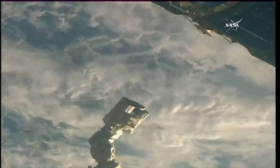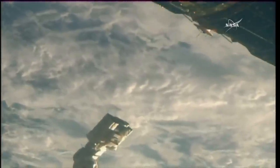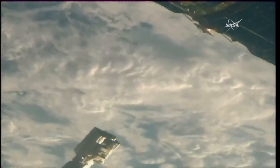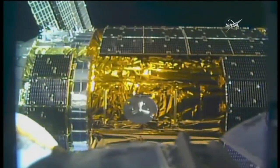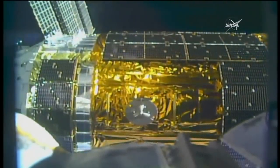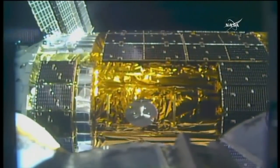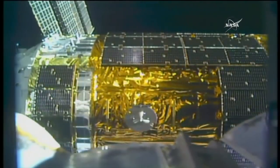With HTV released, the crew is backing the station's arm away from the vehicle. Once it gets into its final park position, they'll get the go for HTV to begin executing its departure maneuvers — actual firings of the engine. We're getting a great view from the camera right on the end of that robotic arm, which just released the spacecraft. The dark sections of the vehicle are solar panels used to power HTV systems while in flight.